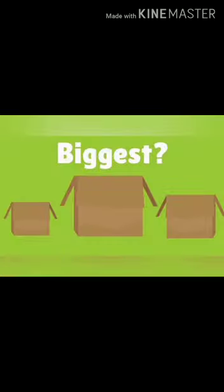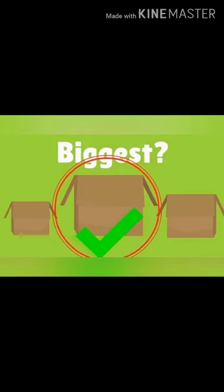Now let's do some exercises. If you can find the right size — which is the biggest box? That's right! Which is the biggest bear? That's right! Great job, children!